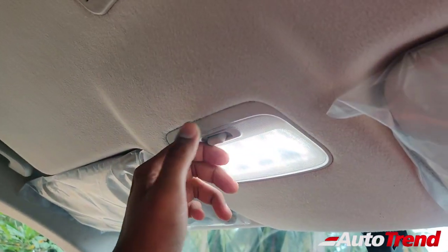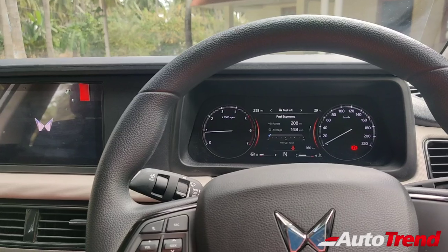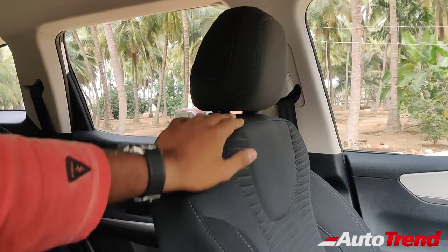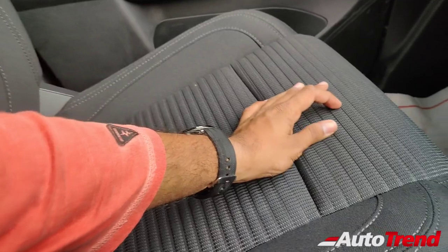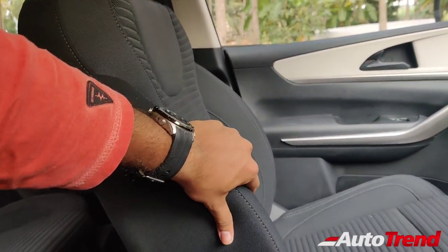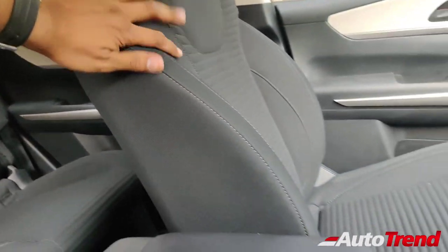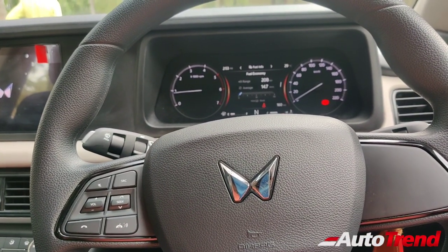There is a centrally-mounted cabin lamp for the front passengers and a separate cabin lamp for the rear seat passengers as well. The seats are almost identical to what we have seen on the AX5 variant — pretty high-quality fabric seats with good bolstering. Overall comfort is great and they feel pretty airy despite having a black colour scheme. These are greatly comfortable front seats.